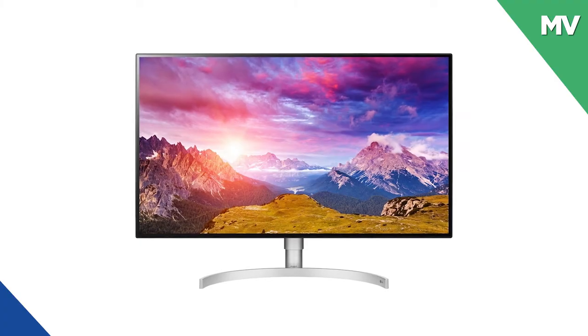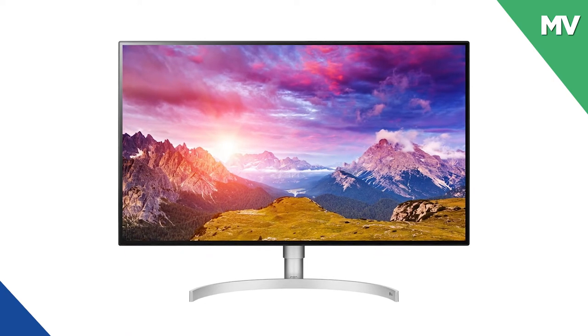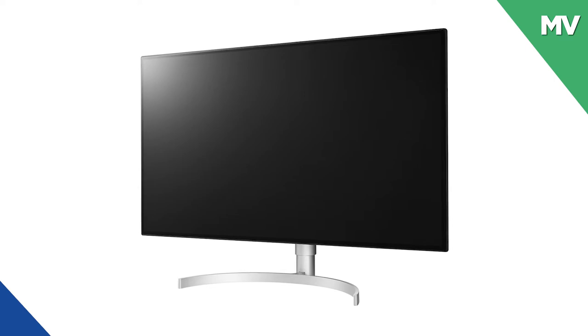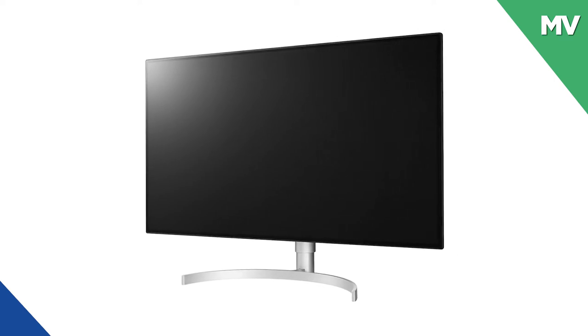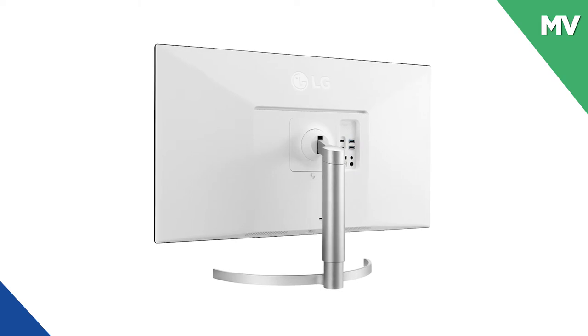Up first we have the LG 32BL95U-W. This 32-inch display comes with UHD 4K resolution that presents breathtaking clarity and fine detail with a nano IPS panel. The monitor supports a wide color spectrum,